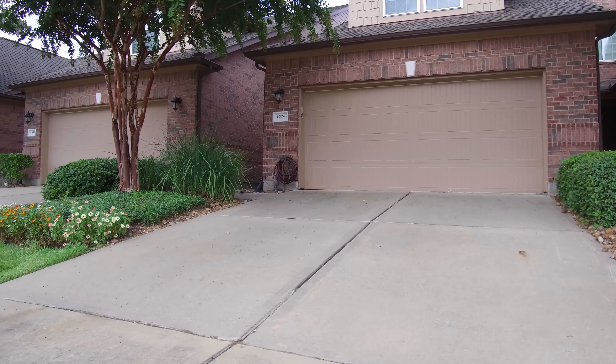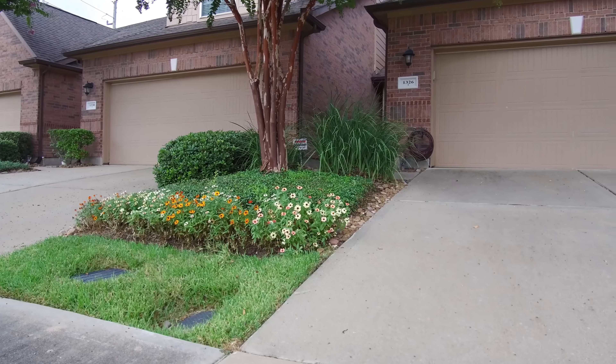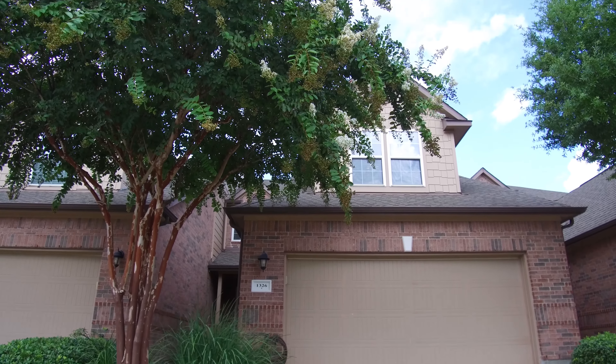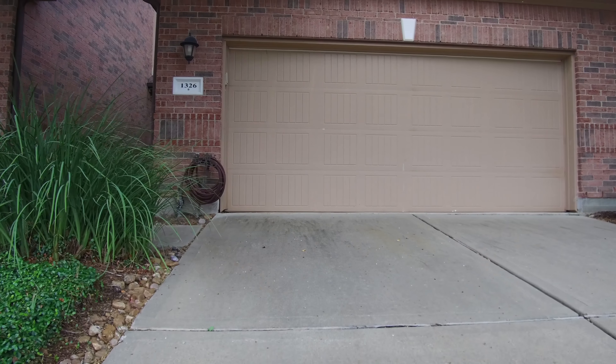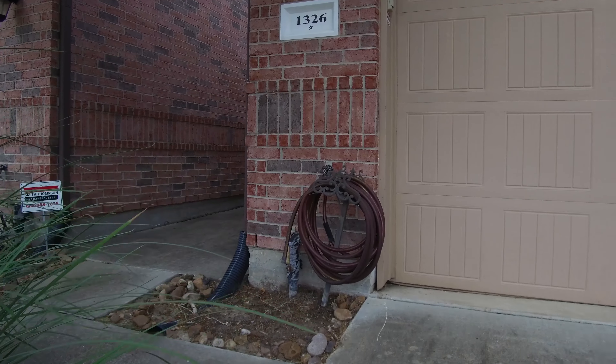Welcome to the walkthrough virtual tour of this lovely home. It's located in Houston, Texas. This home offers four bedrooms and three and a half bathrooms with two stories of elevation. The home was constructed in 2008, with plenty of parking and a nice private side entryway.